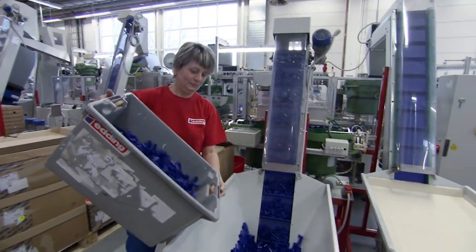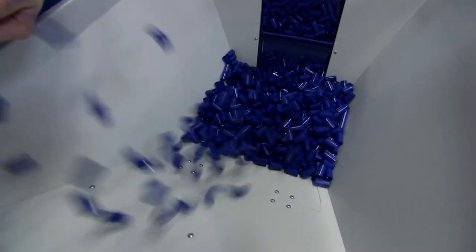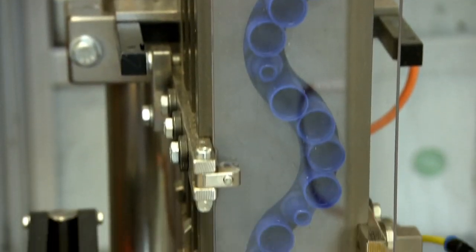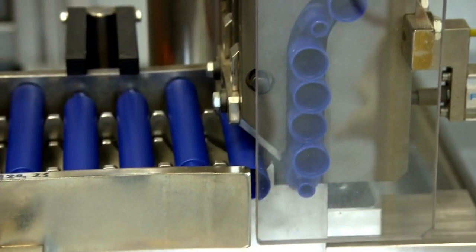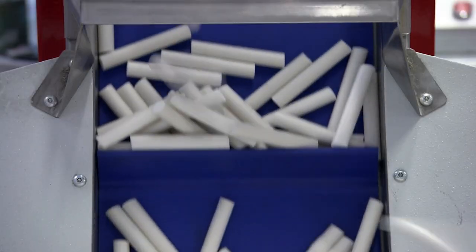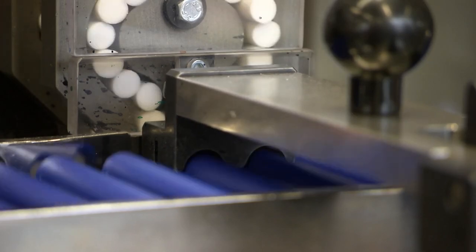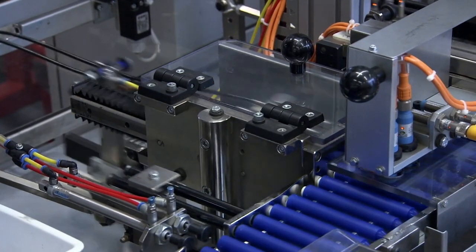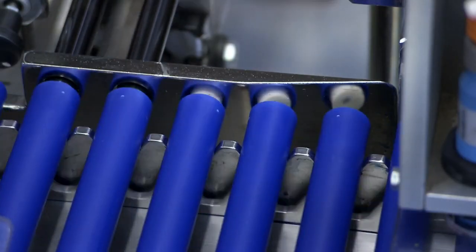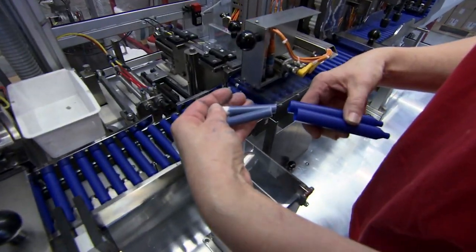The barrels arrive with other plastic components at the assembly line, but they're a disorganised mob, so a machine orders them into single file and marches them down the line. You can't write with an empty tube, so white plastic cylinders are loaded into each barrel and then filled with ink. But this isn't any old ink — it's waterproof, heatproof and never fades.